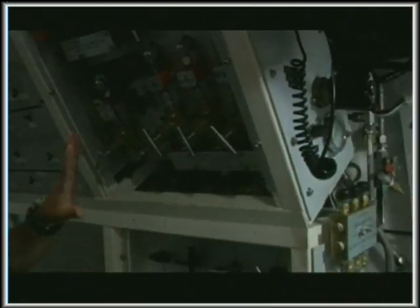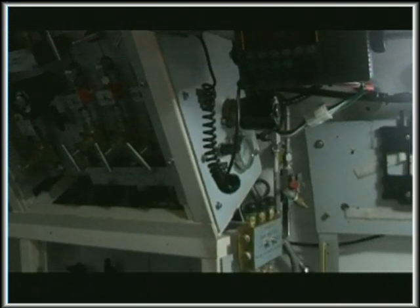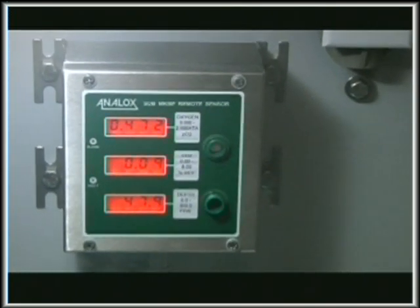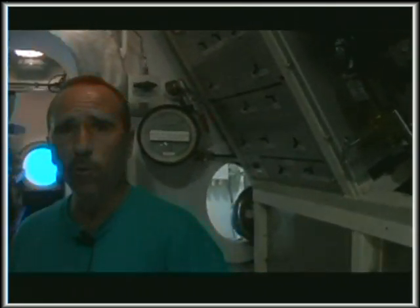Over my left shoulder, we have our oxygen and air panels along with some electrical panels. Over there we have our atmosphere monitoring equipment.